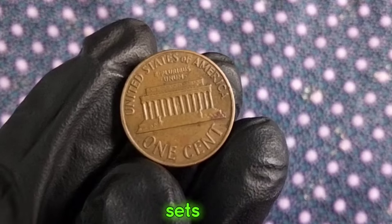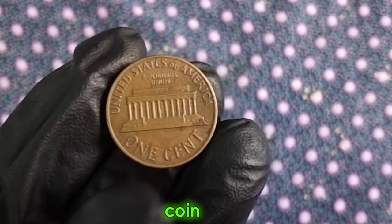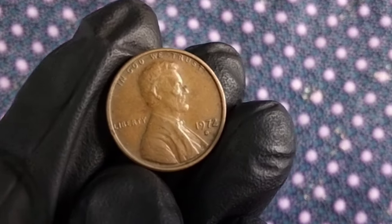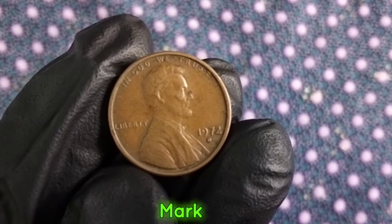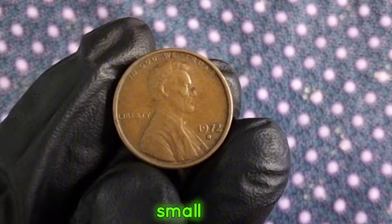You might be wondering what sets the 1972 penny apart from others. It turns out that this particular coin has some intriguing characteristics that collectors find valuable. One of the key aspects that collectors look for is the mint mark. Coins minted in Philadelphia don't bear a mint mark, but those minted in Denver and San Francisco do. So keep an eye out for those small letters beneath the date.